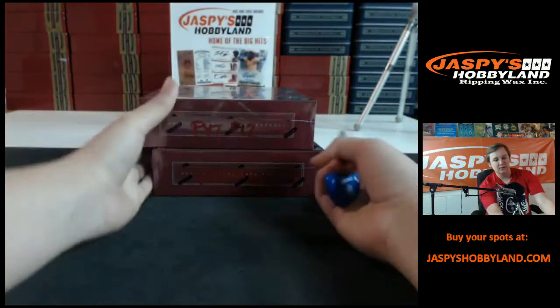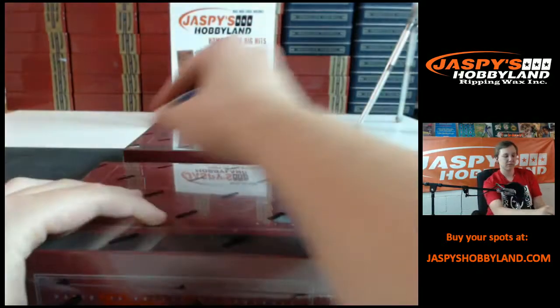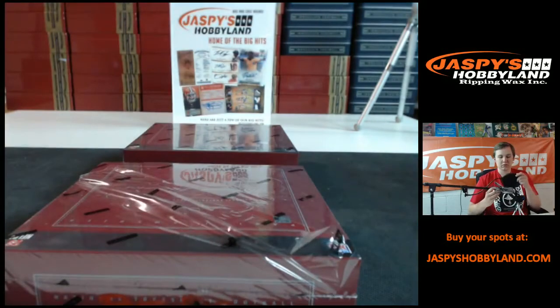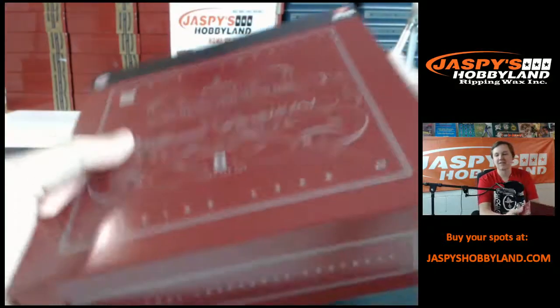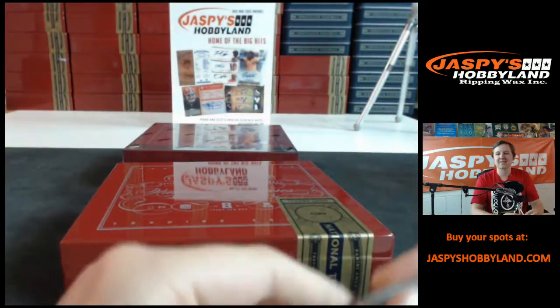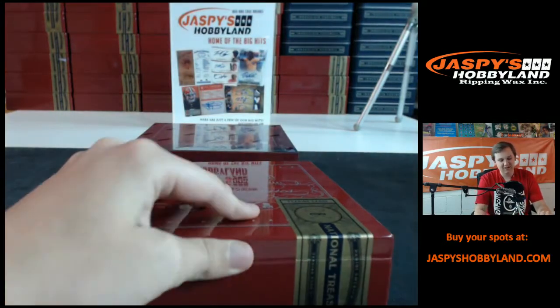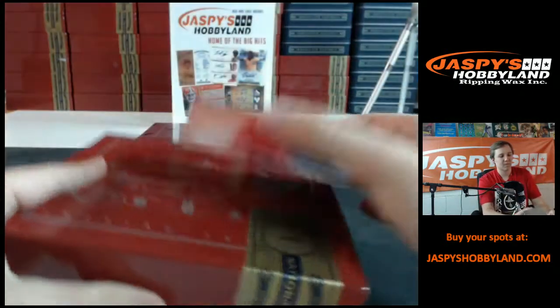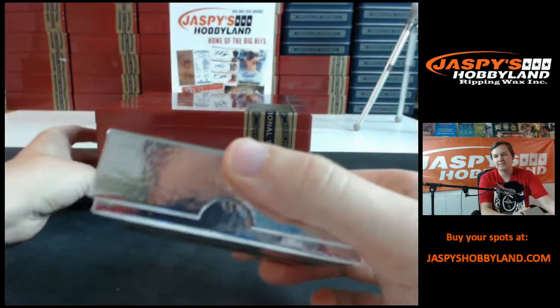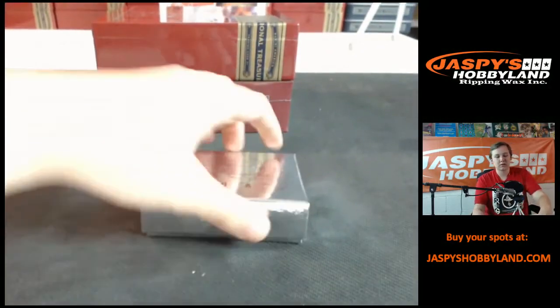Here we go, first box — National Treasures, pick your team, number 12. We got a booklet in here — a booklet! Good luck.